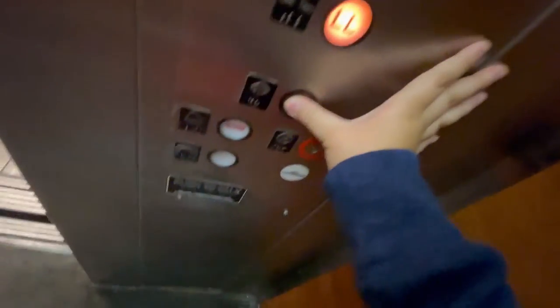Oh, we're stopping. Let's see. Slow. Can you come down? Yeah, we're going down.